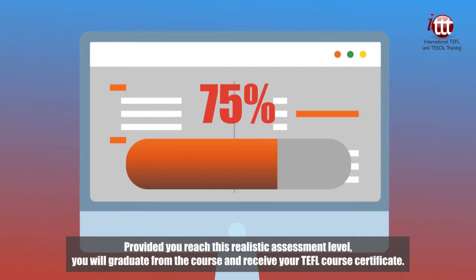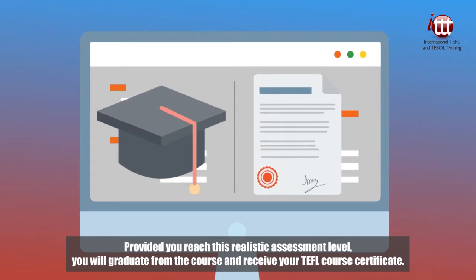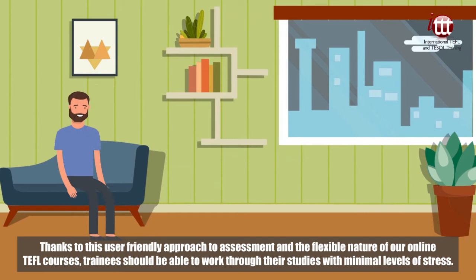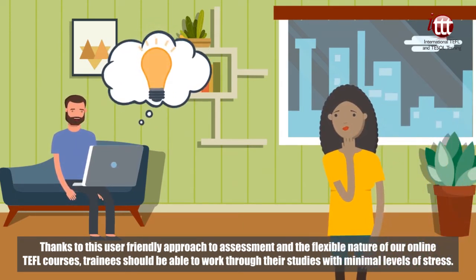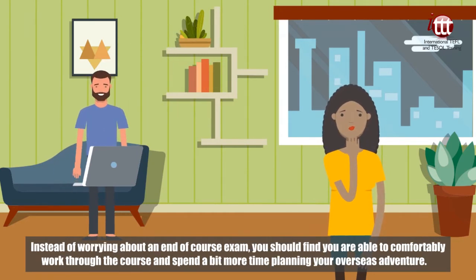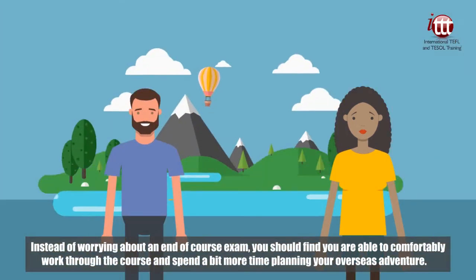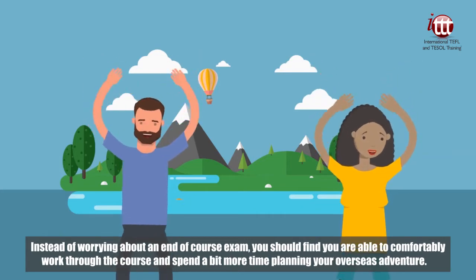Provided you reach this realistic assessment level, you will graduate from the course and receive your TEFL course certificate. Thanks to this user-friendly approach to assessment and the flexible nature of our online TEFL courses, trainees should be able to work through their studies with minimal levels of stress. Instead of worrying about an end-of-course exam, you should find you are able to comfortably work through the course and spend a bit more time planning your overseas adventure.